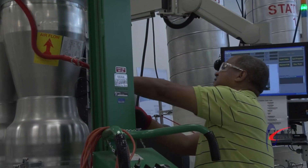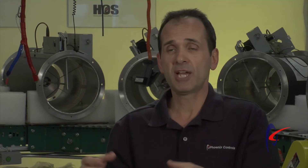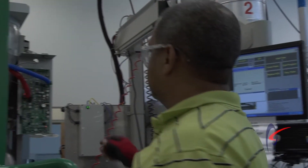We then connect all the electrical connections and run a full operational test similar to how the customer would operate the valve in the field.